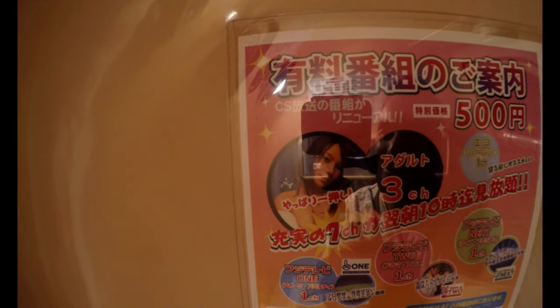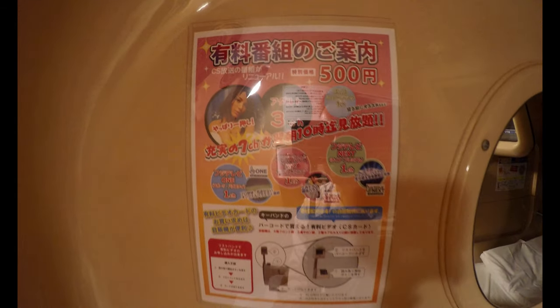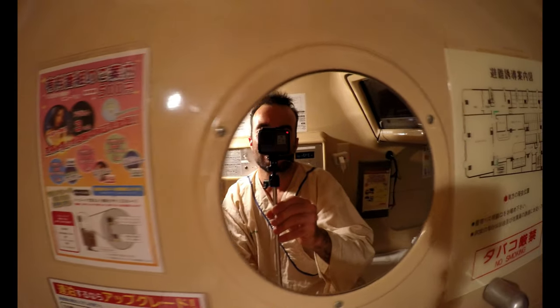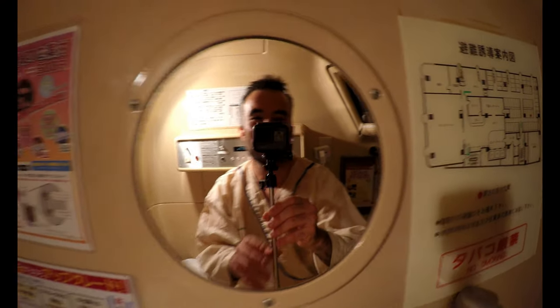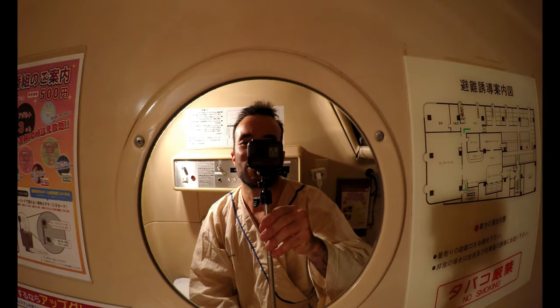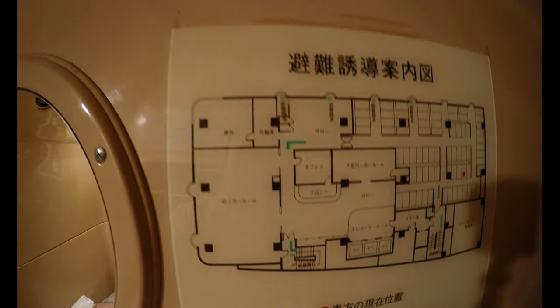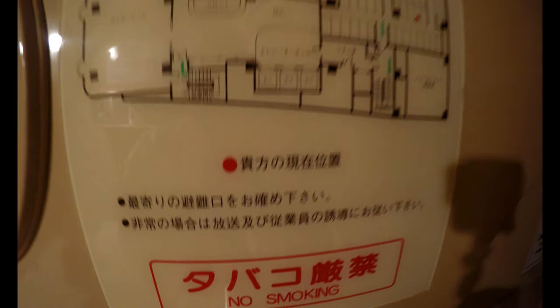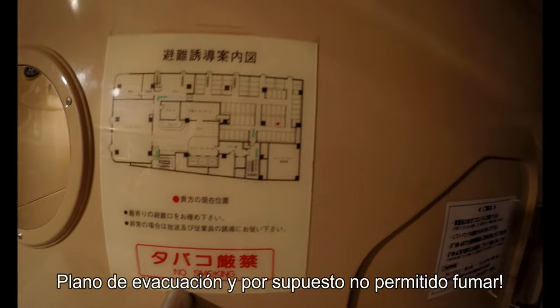There's an advertisement here with a girl — I will not call that number! And there's a mirror here, very convenient — for makeup or whatever, it's pretty cool. There's also an evacuation map here, and of course no smoking allowed.